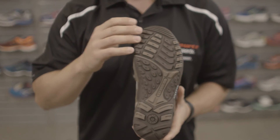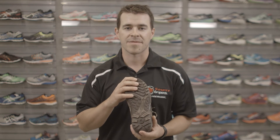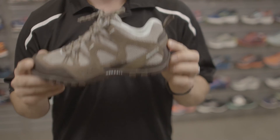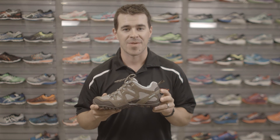It also has a sticky rubber sole that's going to keep you nice and comfortable and walking for days. This is a wonderful shoe, only available at Source For Sports. We know our stuff.